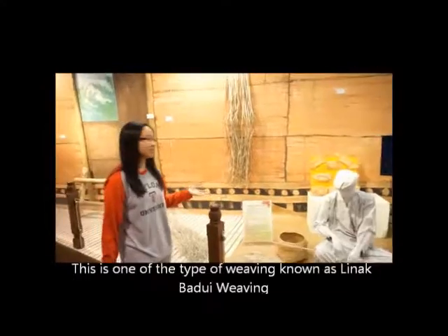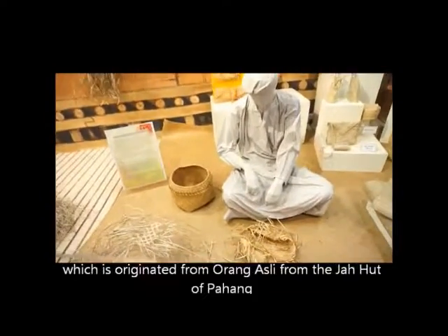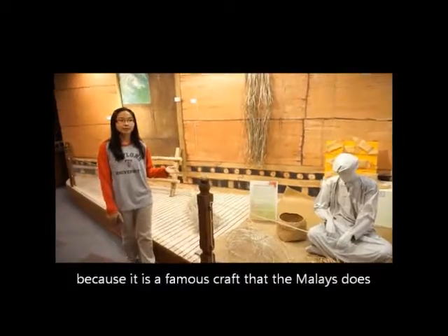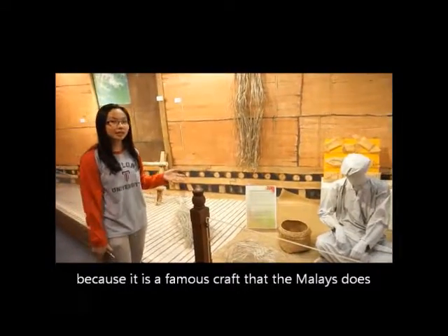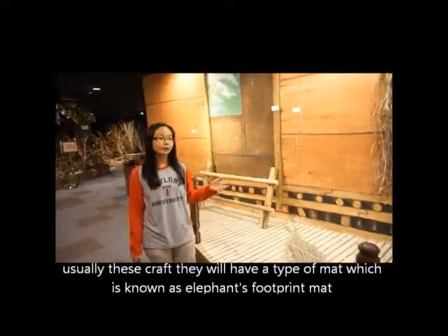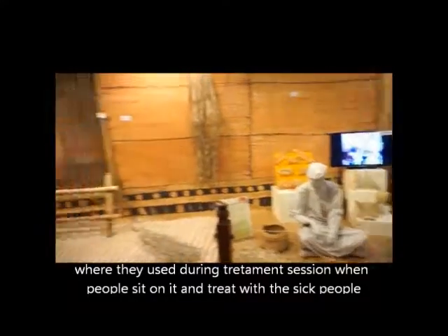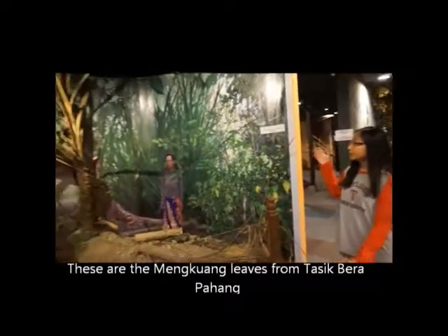Now let's move on to weaving. This is one of the types of weaving known as Nenak Badouli weaving, which originates from Orak Asti, from the Jangkut of Pahang. It is also known as a traditional craft of the Malays. Usually this craft involves a type of mat known as the elephant footprint mat, which is used during healing or treating sessions where people sit on it while treating the sick. These are the Mengguang leaves from Tasik Bera, Pahang.